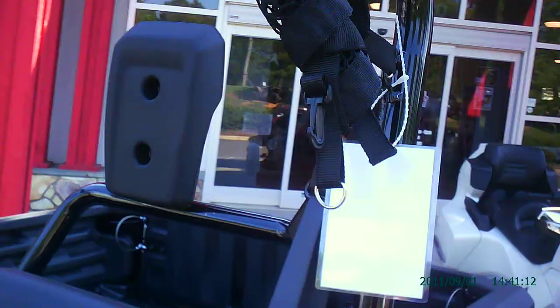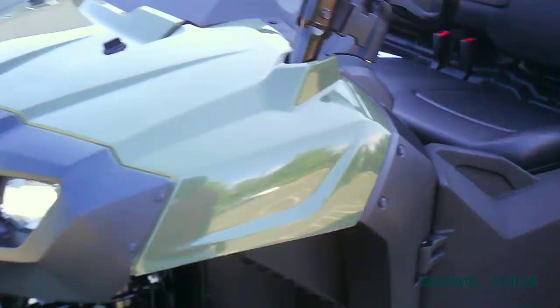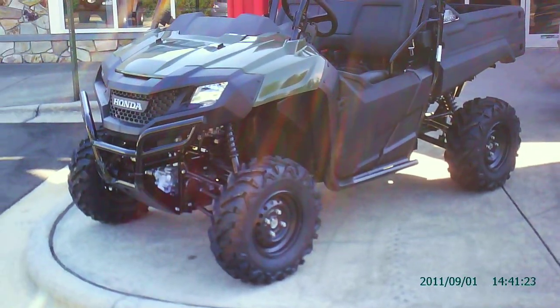All for a really great price at $9,999 plus cost and tax. The all-new 2014 Pioneer 700.